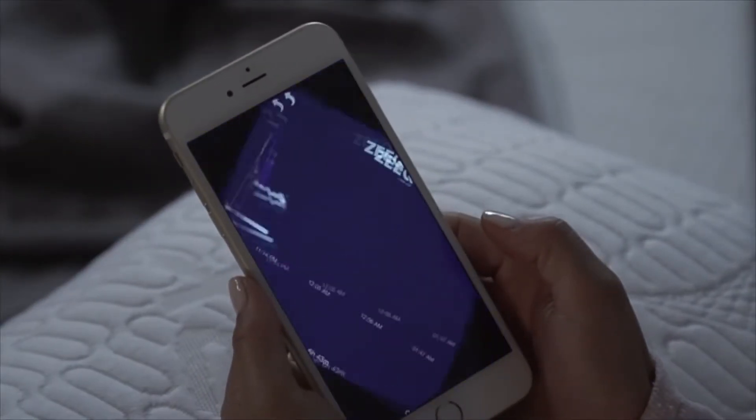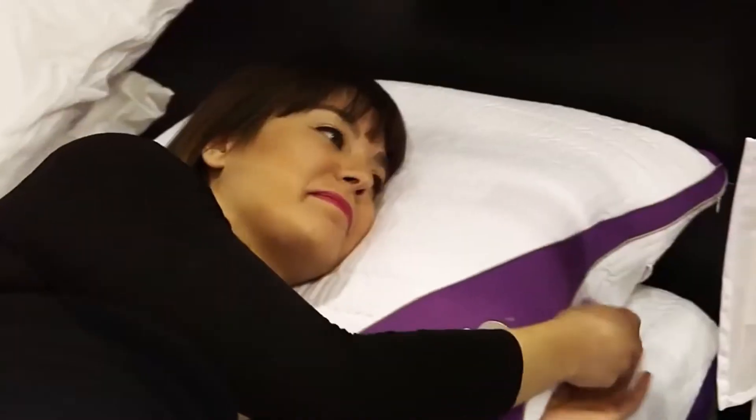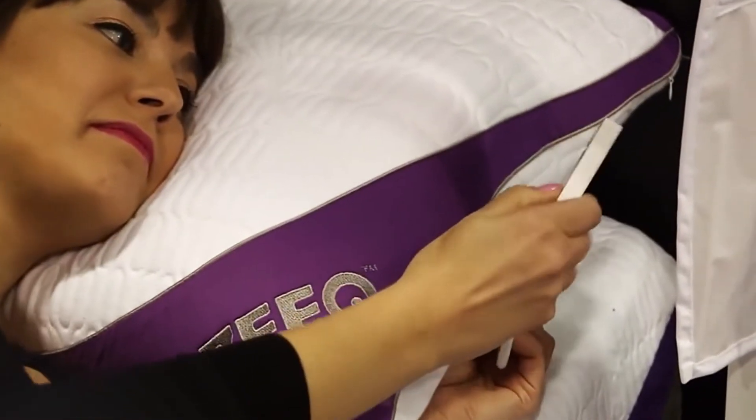The pillow can be operated using your smartphone, but it also has a built-in remote control, which can be easily tucked away into the pillow's storage pocket.